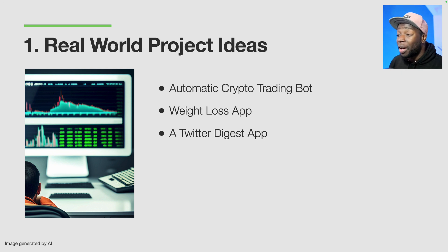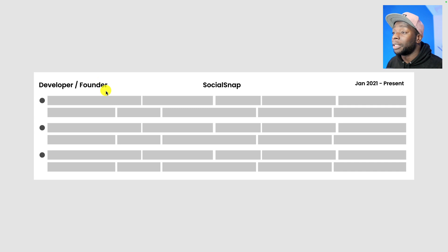So as an example, if I worked on the Twitter digest app, I could put something like this on my CV: developer and founder of an app called Social Snap — that Twitter digest app — the amount of time I've worked on it (say January 2021 to present), and give a bunch of information about the project. I'll write it in the format of: what I did, why I did it, and the outcome. If you want a list of more projects like this, there's a PDF included with this course that lists 10 real-world projects you can build or use as inspiration for your own idea.